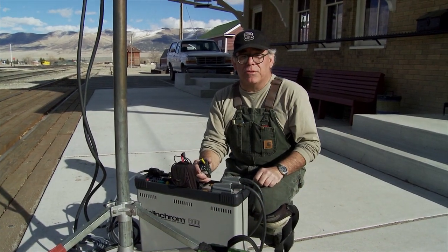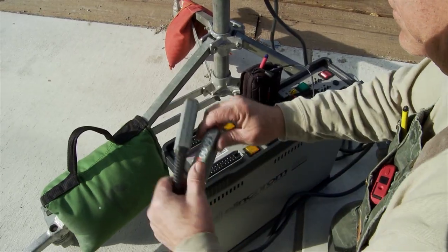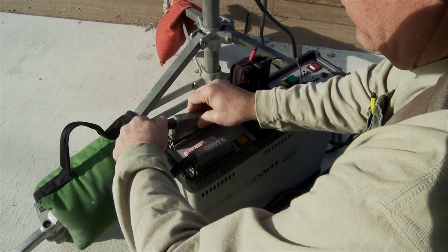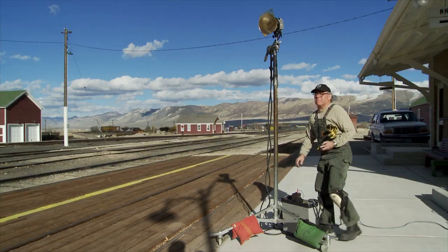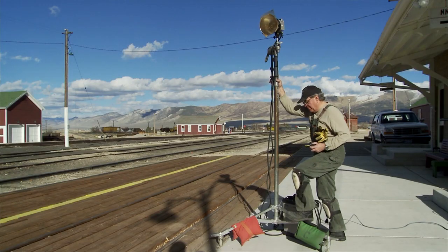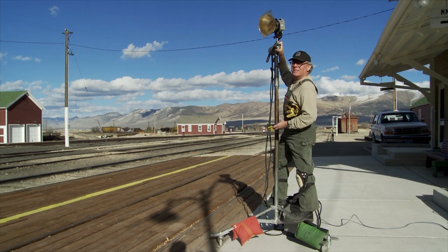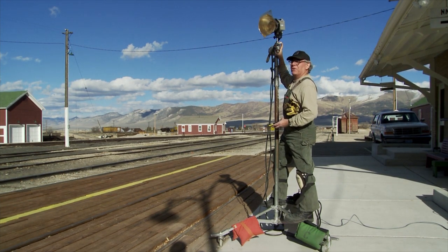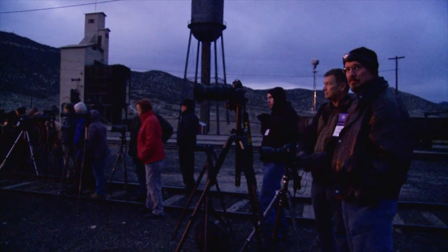Instead of utilizing flash bulbs, which is a very popular means of doing this, or utilizing Dynalites or Luma Dynes walking around and popping multiple flashes, what I do is bring my studio strobes up from Los Angeles and place them around the yard like we've done this evening. By utilizing these little remotes, we can trigger all the strobes at once. This is a great way to do night photography because it enables us to do many exposures over the course of the evening.